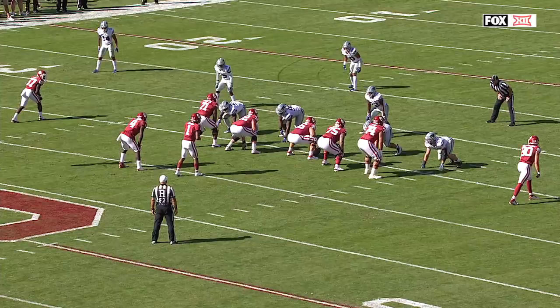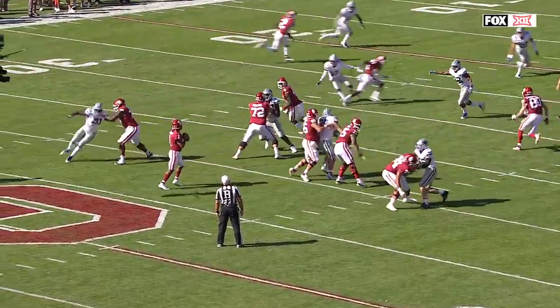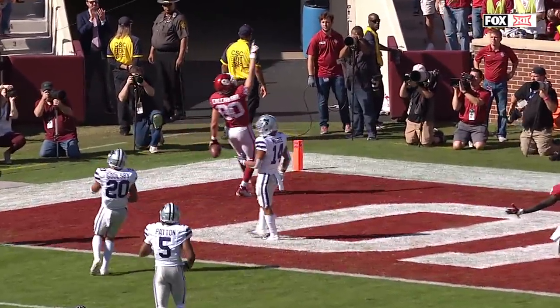When you've got time in the pocket, you can clear out the zone on the left side. Watch these two post routes — they clear out the safety, then Calcaterra finds the opening, that soft spot, and Kyler Murray has all day to throw and drops it over the top.